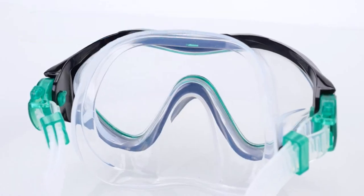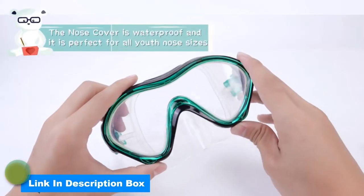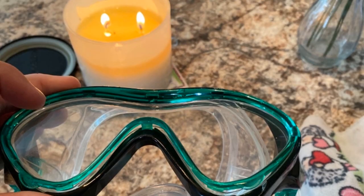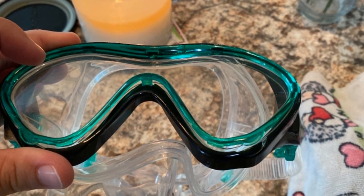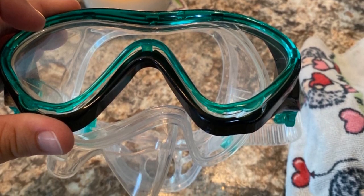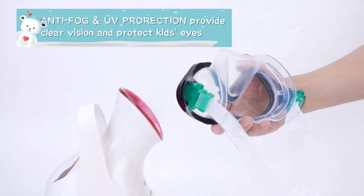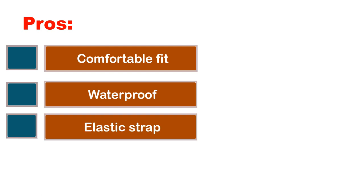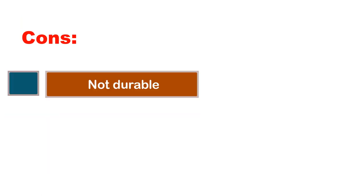The impact-resistant and durable PC lens offers 180-degree wide viewing angle, anti-fog and UV protection, providing super clear vision. The elastic head strap with heart design is easy to adjust, fitting your kid's head perfectly for a comfortable wearing experience without painful pressure. Press-and-fit buttons on both sides make strap adjustment easy. Pros: comfortable fit, waterproof, elastic strap, leak-free. Cons: not durable.